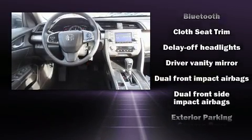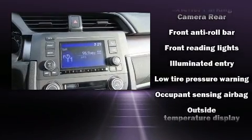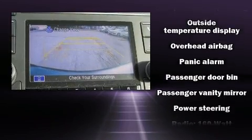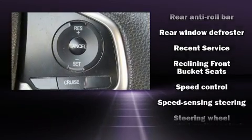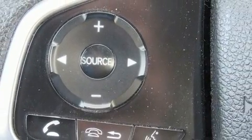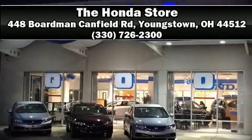Honda also prioritized safety and security with features such as dual front impact airbags, front and side impact airbags, traction control, brake assist, ignition disabling, and four-wheel disc brakes with ABS. Electronic stability control stands out as a technologically savvy innovation, keeping you better connected to the road. A Carfax history report indicates just one previous owner. Stop by our dealership or give us a call for more information.